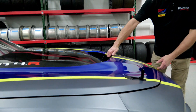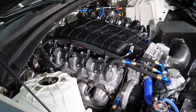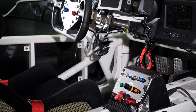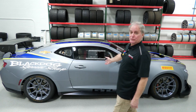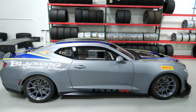So let's talk about drivetrain. This GT4.R comes with an LT1 built by GM at GM Propulsion, which is backed up by an X-Track six-speed sequential — paddle shift on the steering wheel — and also an X-Track differential. If you'd like more information on the GT4.R we have for sale, give us a call at Black Dog Speed Shop or look at us online at BlackDogSpeedShop.com.